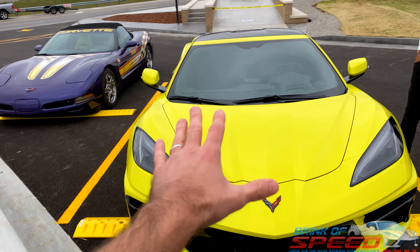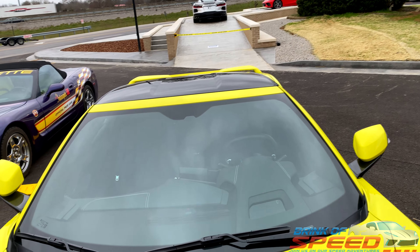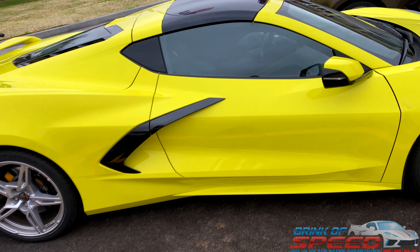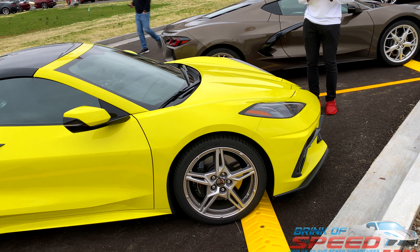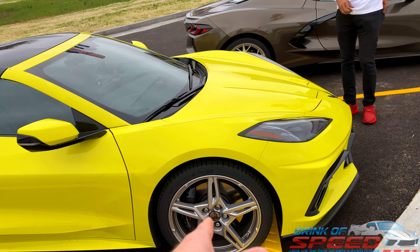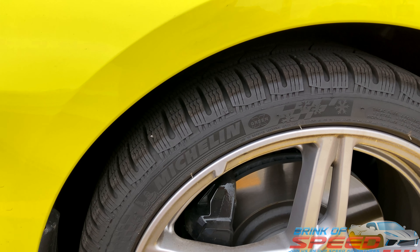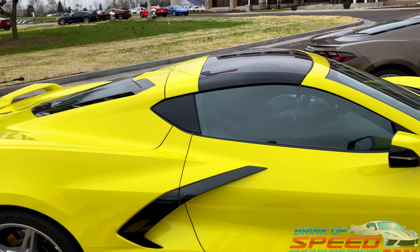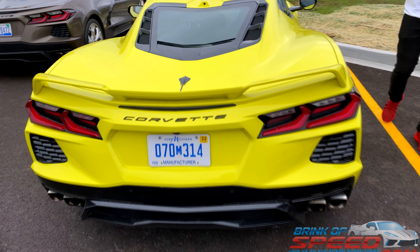Tell me what you guys think — do you like the Accelerate Yellow? I do like the black interior with the Accelerate Yellow. This looks like a 3LT package because of the different color stitching, but actually it can't be since it has GT1 seats in it. Something really interesting: this car is from Michigan, and it actually has snow tires on it. They're sipped Michelin tires — like a Blizzak-style tire with all these sipes in it, so it handles well in snow and wet conditions.